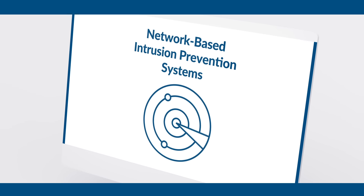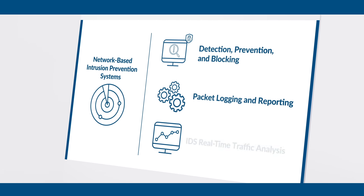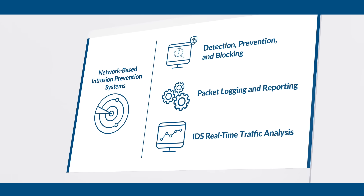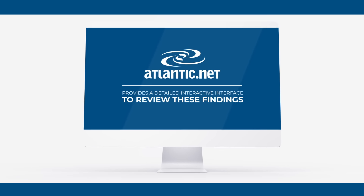Network-based intrusion prevention systems will monitor your network for operating system fingerprinting attempts, buffer overflow attacks, server message block probes, stealth port scans and more. Atlantic.net provides a detailed interactive interface to review these findings.